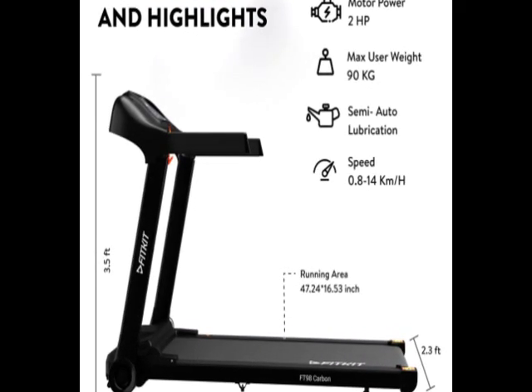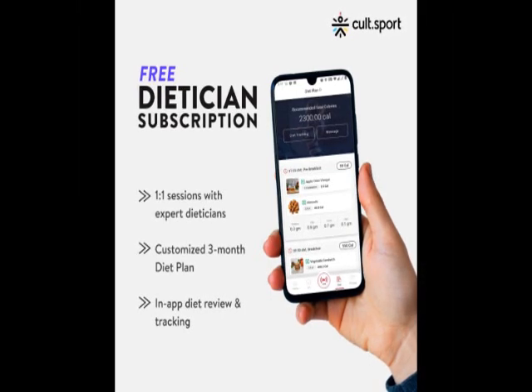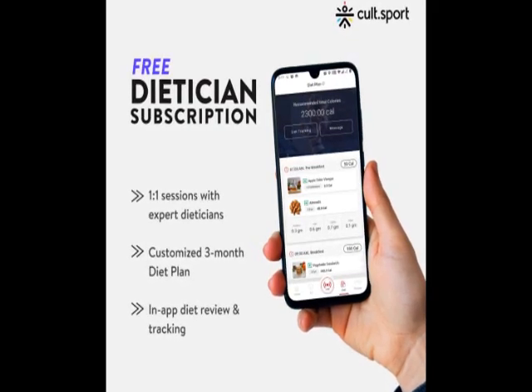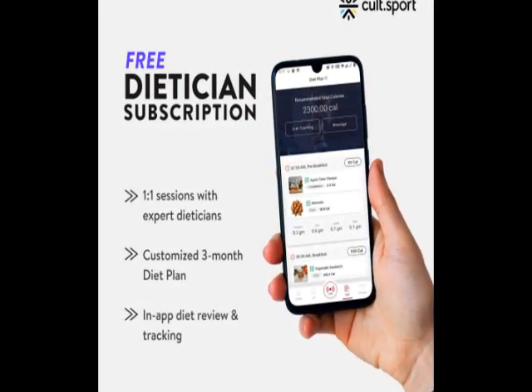So guys, go through the review. For more details, go through the description below the video.